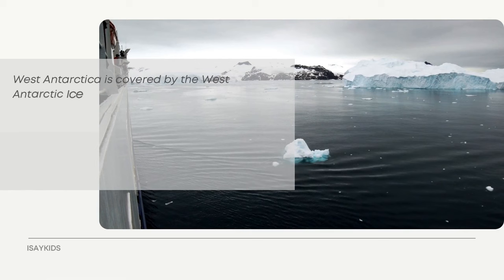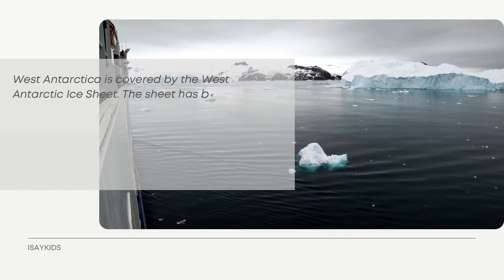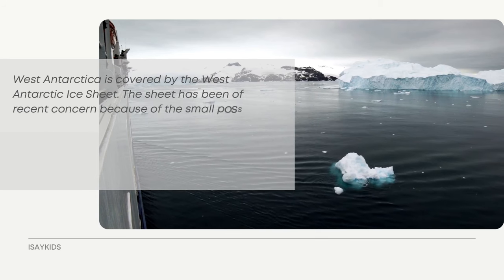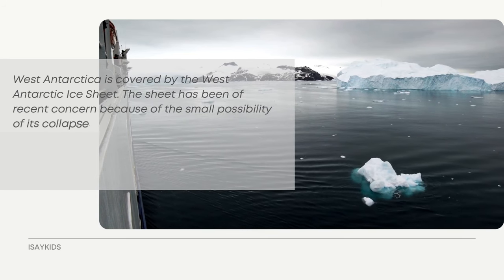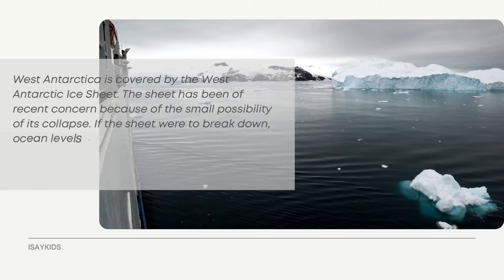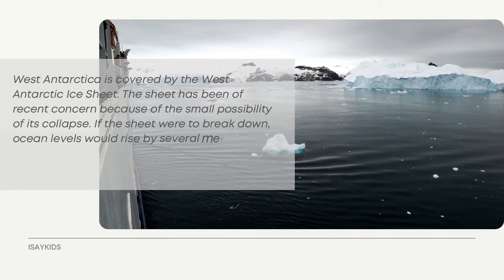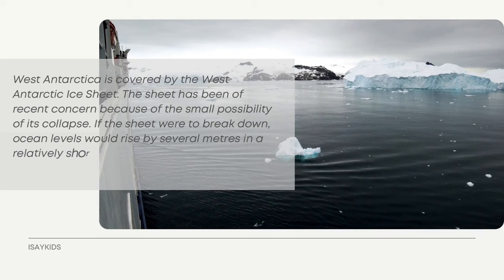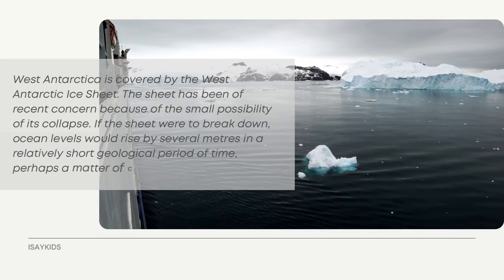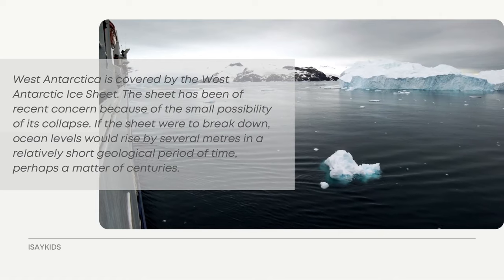West Antarctica is covered by the West Antarctic Ice Sheet. The sheet has been of recent concern because of the possibility of its collapse. If the sheet were to break down, ocean levels would rise by several meters in a relatively short geological period of time — perhaps a matter of centuries.